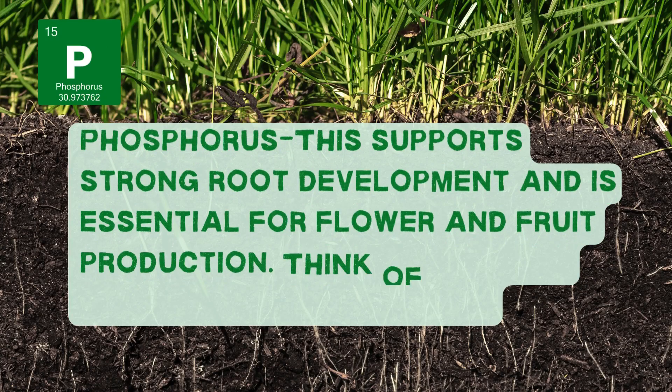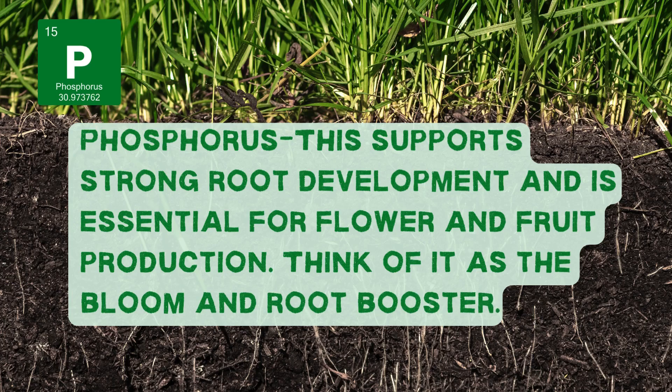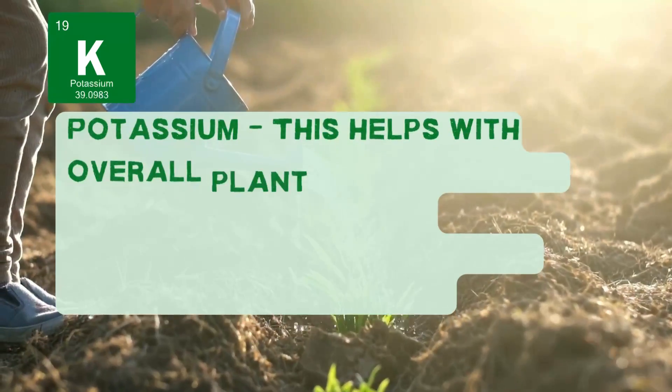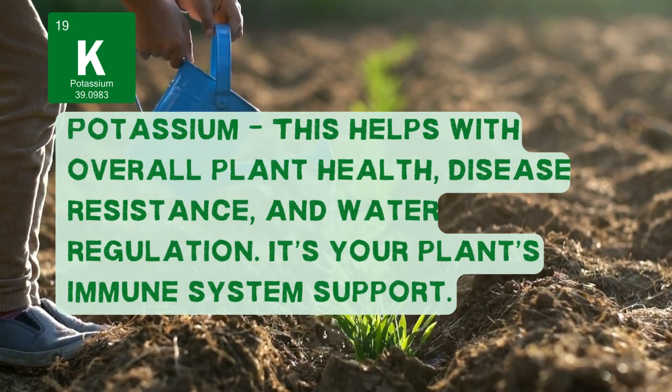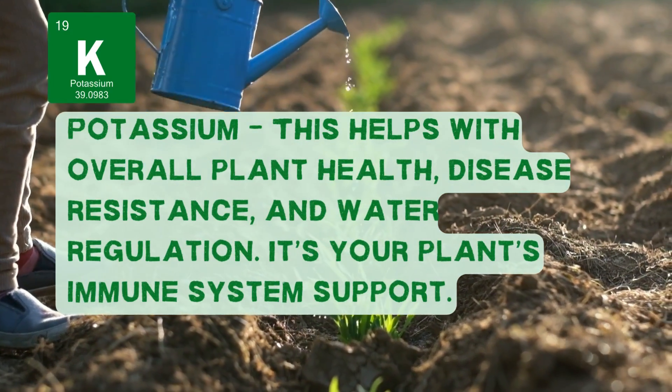P is phosphorus. That's for your roots, your flowers, your fruit. Think strong starts and big blooms. K is potassium — that's the overall plant health MVP, helping with water regulation and disease resistance.